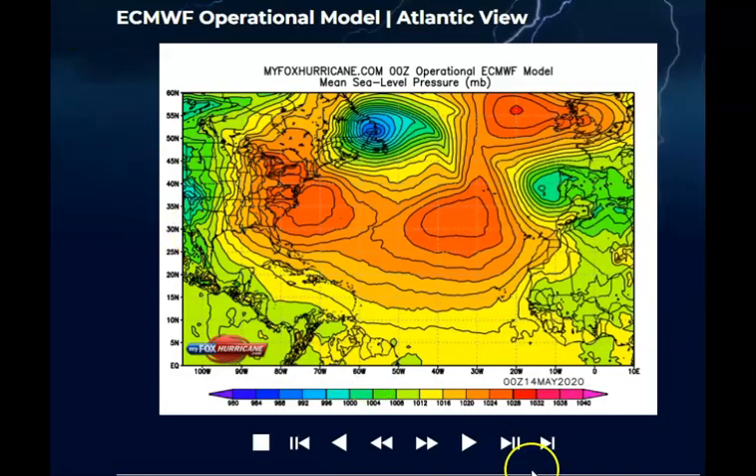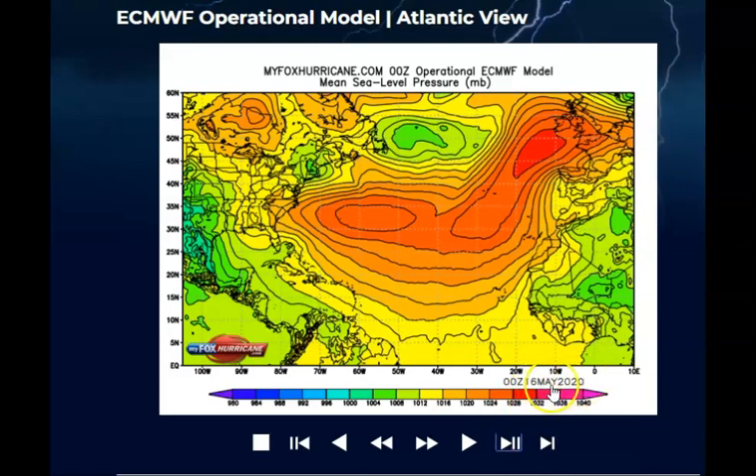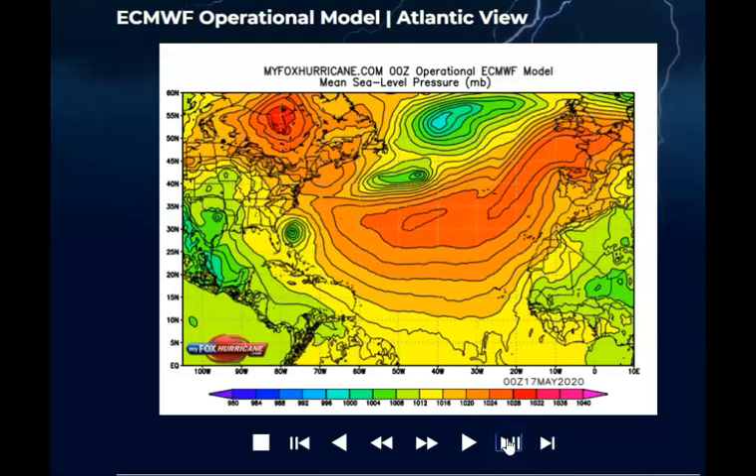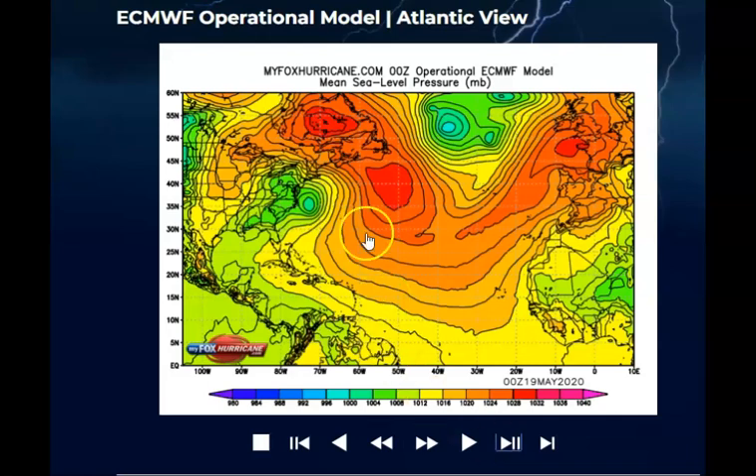Looking at the European model, clicking through with the time stamps — nothing going on yet, but then on the 17th, here we go. It degrades some and I think that's because it's going to run into shear wind. Where it's located right now is where the water is the warmest, but it can't get too close. It'll get up closer to us, but it's going to have some things in its way. On the 18th moving to the 19th, it downgrades already because it's getting into shear wind — it tried to get closer but the water was cooler.